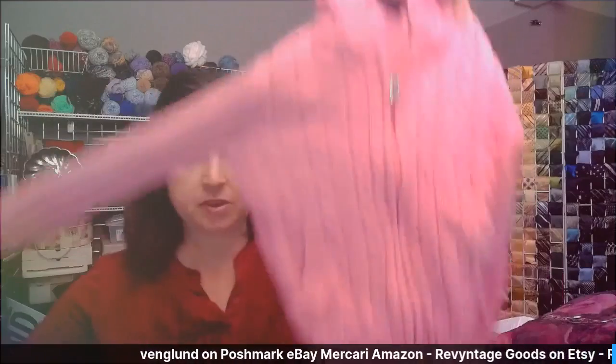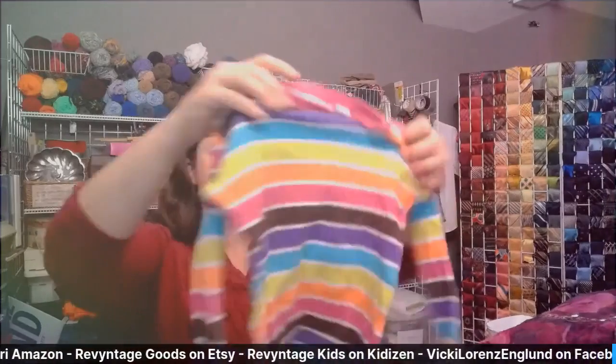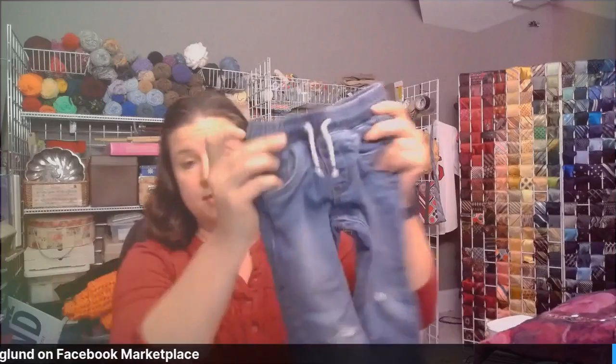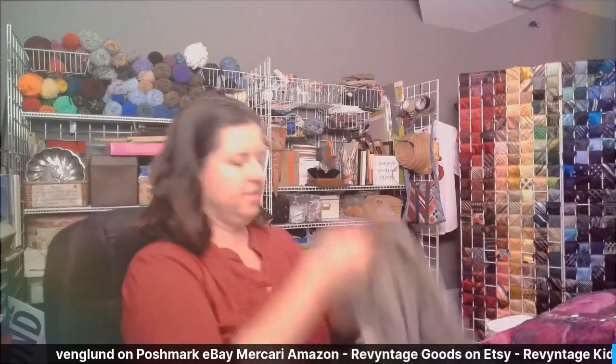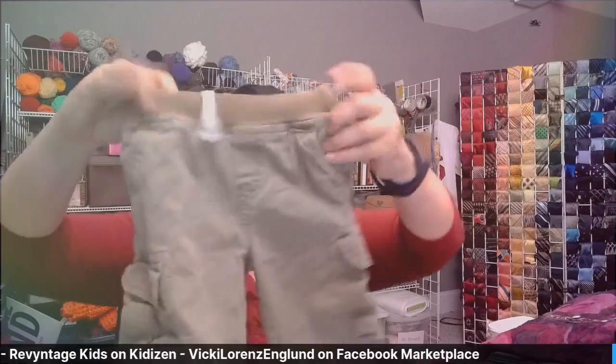This next pile is kid stuff. This is just a Gap Kids zip-up sweater hoodie. This is Jumping Beans — a very cute little striped colorful shirt. These next couple are going to end up for Walker unless he can't fit in them — he's a 2T right now and these are 2Ts, so it might be a little skinny for him. We'll try it out and if it doesn't fit, we'll put it to sell. These are a pair of khaki pants from Children's Place, 18 to 24 months. These look a little big for that size, so we'll try them on Walker — I'll list that as keep.